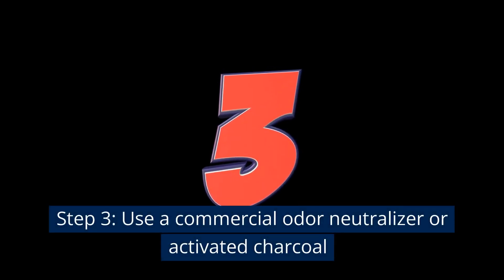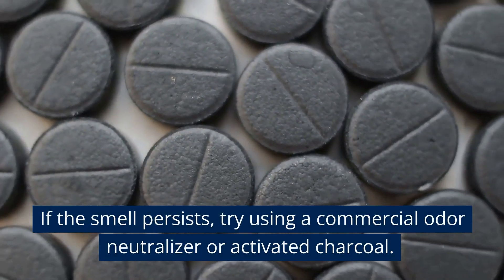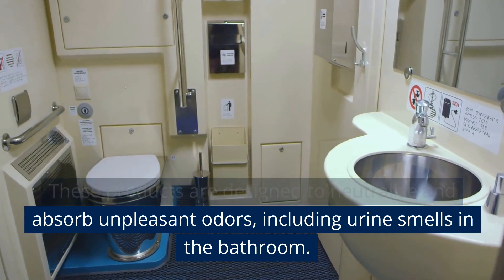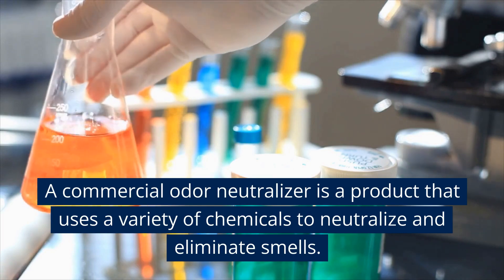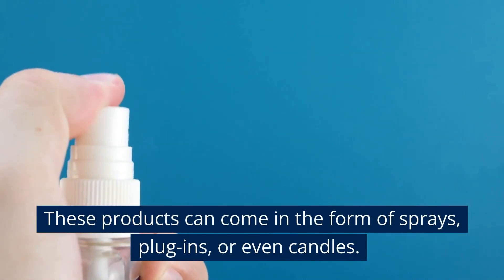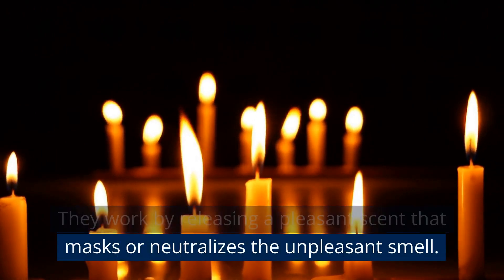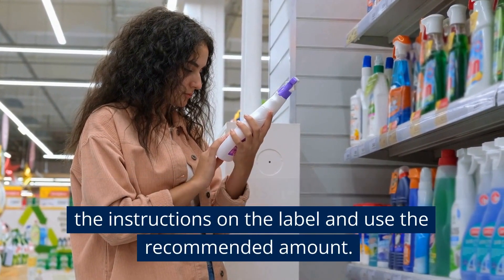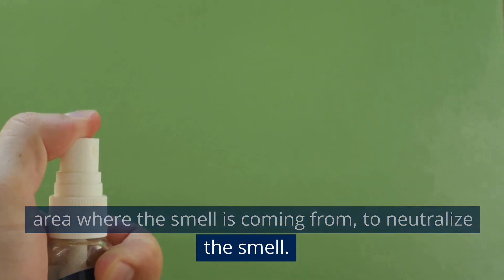Step 3: Use a commercial odor neutralizer or activated charcoal. If the smell persists, try using a commercial odor neutralizer or activated charcoal. These products are designed to neutralize and absorb unpleasant odors, including urine smells. A commercial odor neutralizer uses a variety of chemicals to neutralize and eliminate smells, and can come in the form of sprays, plug-ins, or candles. They work by releasing a pleasant scent that masks or neutralizes the unpleasant smell. Follow the label instructions and spray in the area where the smell is coming from.